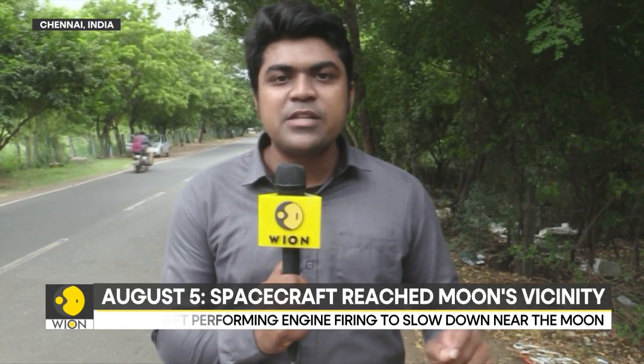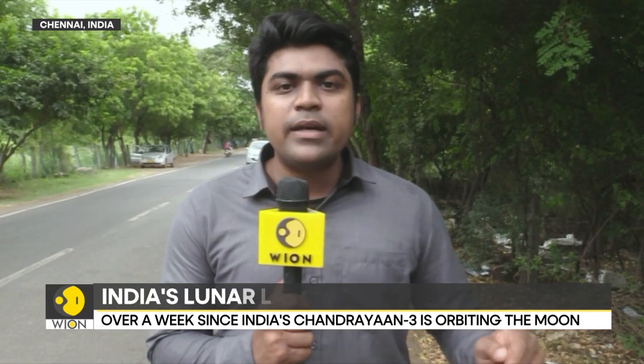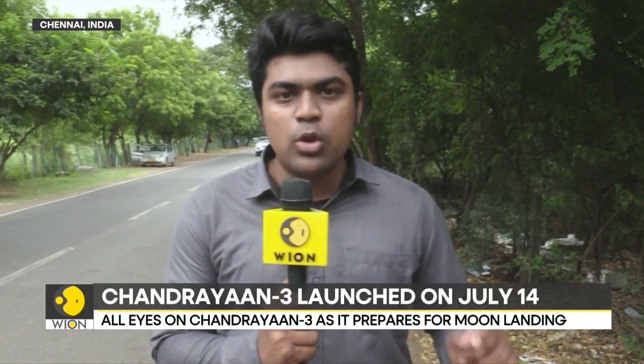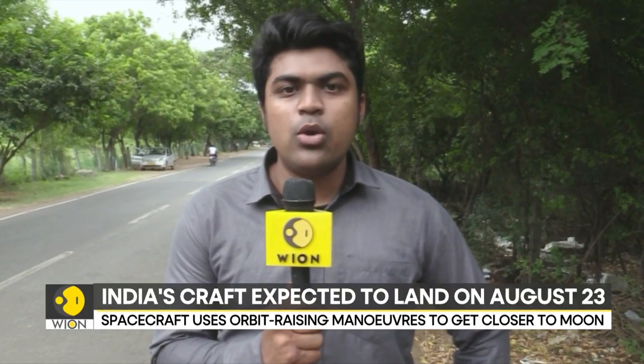This is what ISRO's Chandrayaan-3 craft has been commanded to do, and it has successfully performed it twice. Two more orbit reduction maneuvers are planned before August 17th, after which the craft will be brought to a 100 by 100 kilometer orbit. Then preparations for the lunar landing will begin, and India hopes to perform the lunar landing on August 23rd. Reporting from Chennai, Siddharth MP, Vyond, World is One.